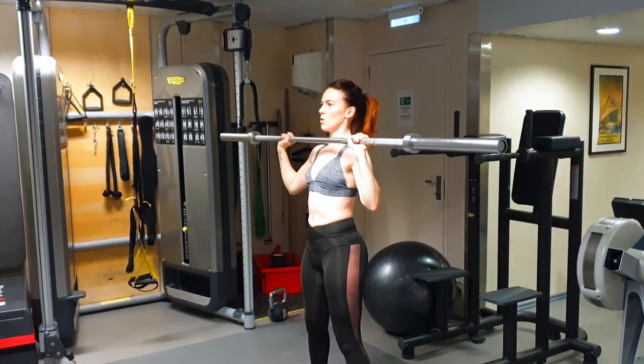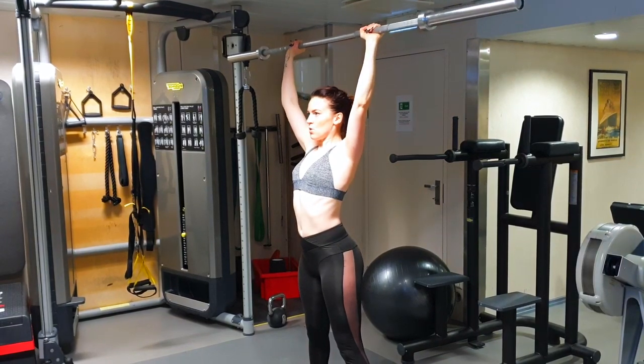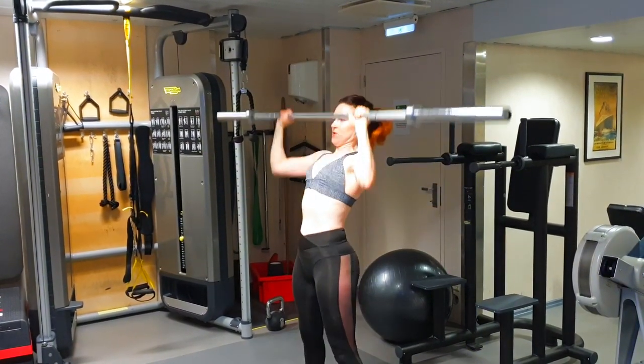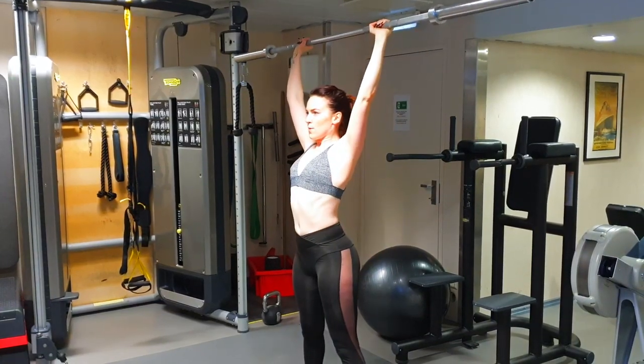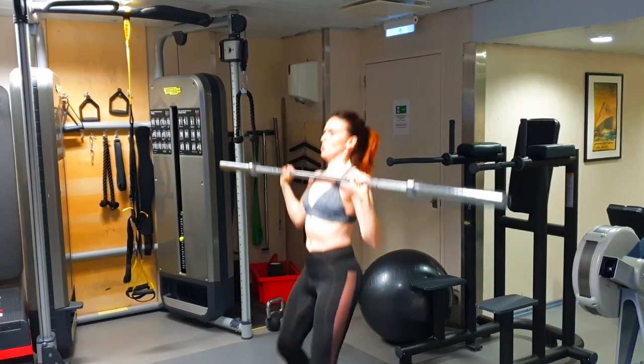Number five: Push Press. Hold a bar with an overhand grip and keep it at shoulder height. Your elbows should be held up high and your upper arms parallel to the ground. By slightly bending your knees, drop down whilst ensuring that your torso remains upright without any forward lean or back curvature. With high explosivity, extend your hips and knees as you drive the barbell overhead and stand up straight. Then slowly lower the barbell back to your shoulders and repeat several times.